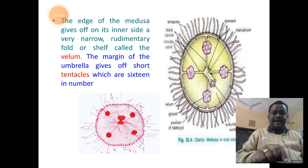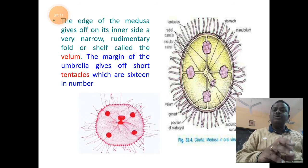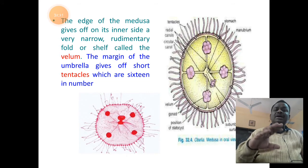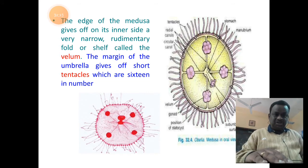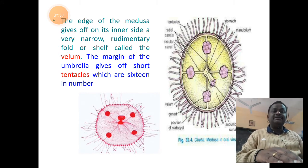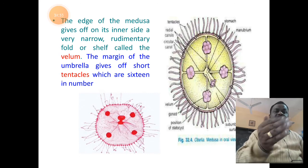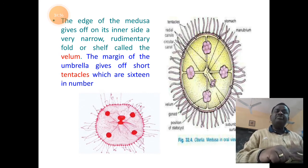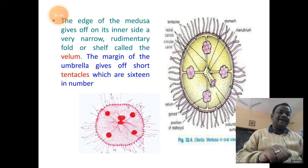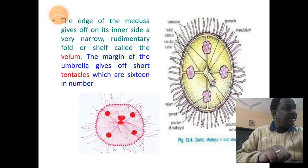The edge of the medusa is provided with a rudimentary shelf-like fold called the vellum — a band-like structure at the marginal region of the subumbrella. This margin is provided with finger-like projections called tentacles, which are 16 in number at early stages and increase with the age of the medusa. These tentacles are provided with nematocytes.